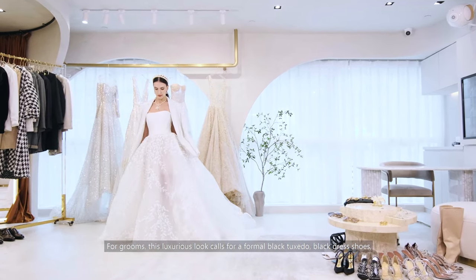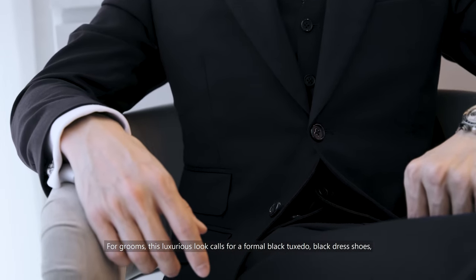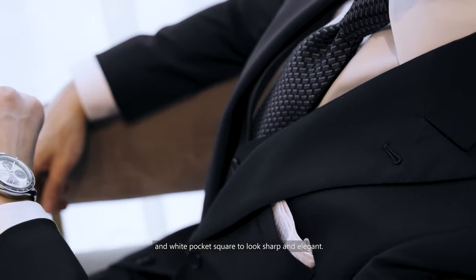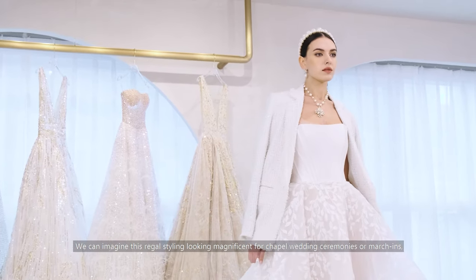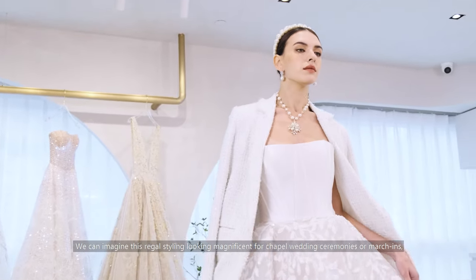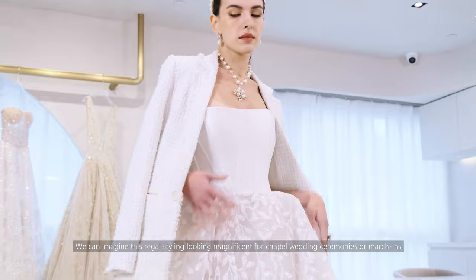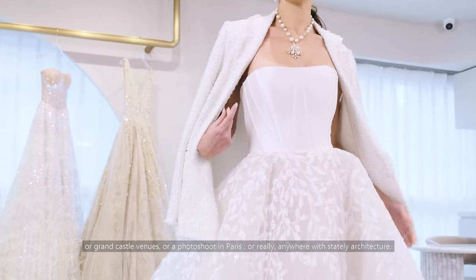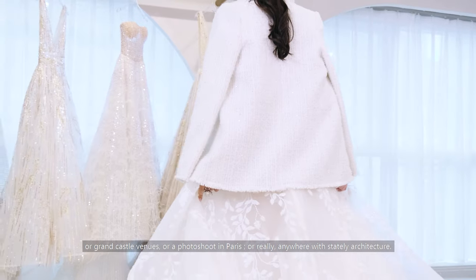For grooms, this luxurious look calls for a formal black tuxedo, black dress shoes and a white pocket square to look sharp and elegant. We can imagine this regal styling looking magnificent for chapel wedding ceremonies or marches, or grand castle venues, or a photoshoot in Paris, or really anywhere with stately architecture.